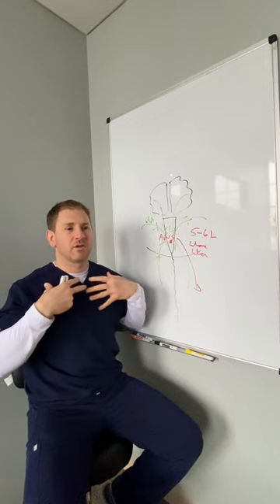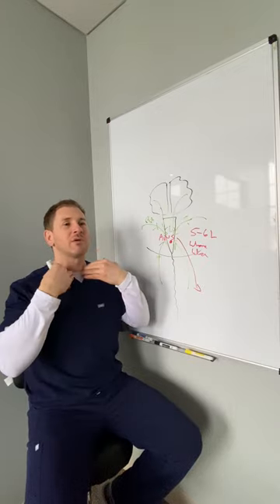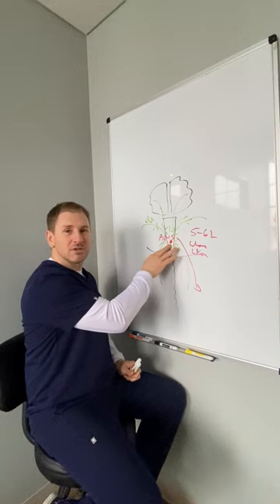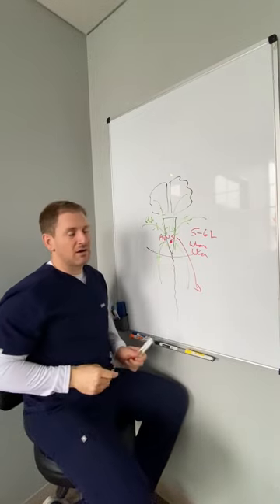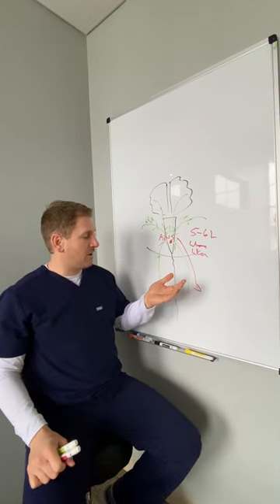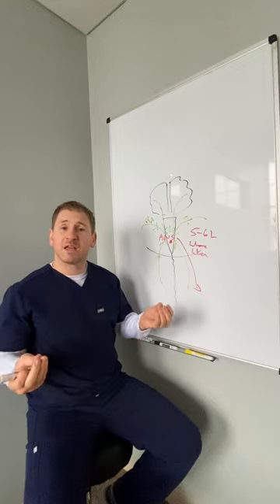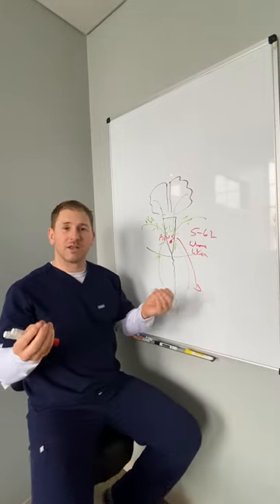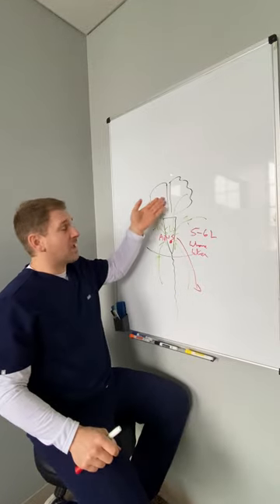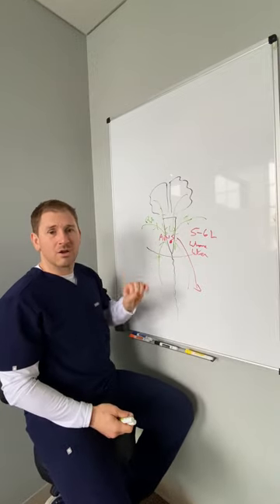All the blood that pumps from our heart goes down, and gravity helps it. The only thing above our heart is our brain, so our brain needs a really specialized, finely tuned system to tell us where we need blood flow. My mentor and instructor Dr. Carrick always says, if it's happening in the hands, it's happening in the brain. Cold hands — not enough blood flow to the hands — it's probably happening in the brain too. It's a good indicator that something is going on.